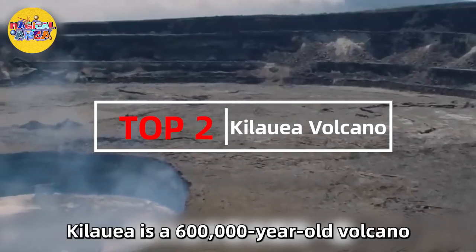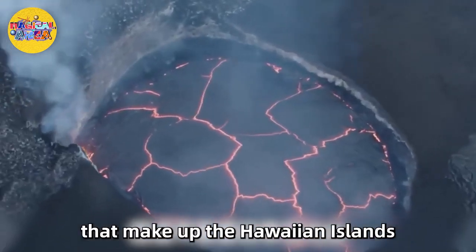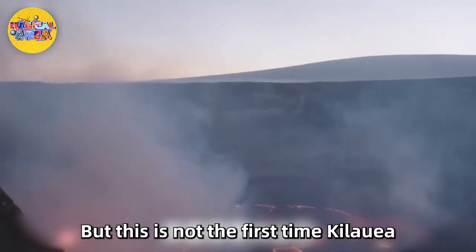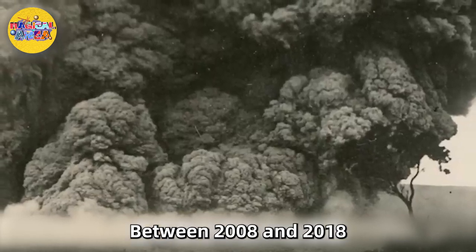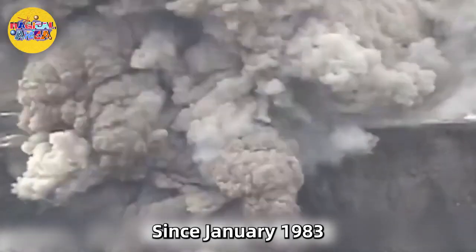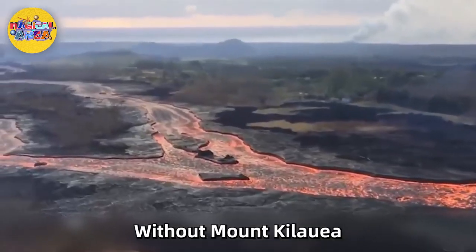Second place: Kilauea is a 600,000-year-old volcano on the Big Island of Hawaii. This shield volcano is the most active of the five volcanoes that make up the Hawaiian Islands and one of the most active volcanoes on Earth, having been erupting since September 2021. Between 2008 and 2018, Halemaumau Crater was home to an active lava lake at the top of the mountain, and since January 1983, volcanic activity in the eastern rift belt had been erupting continuously. In 1990, a volcanic eruption shut down one of the black beaches.